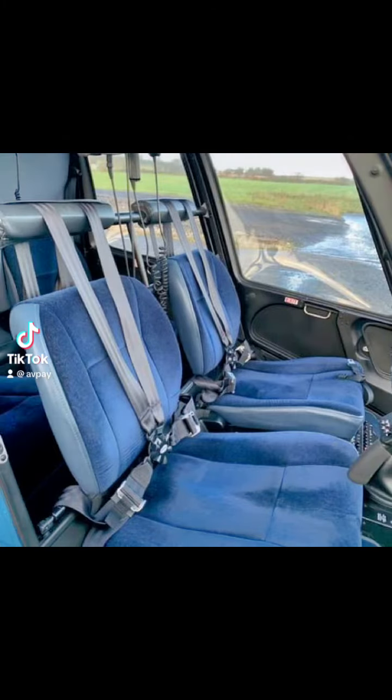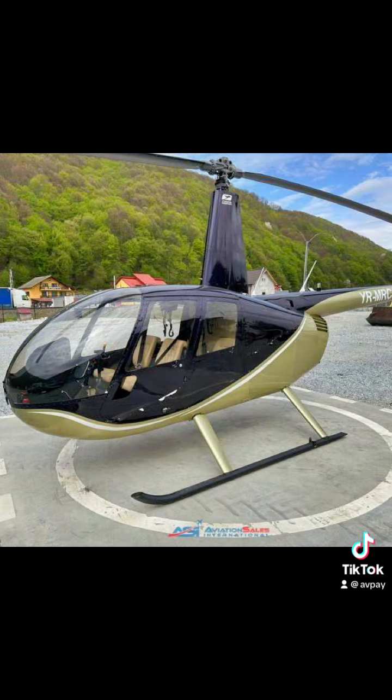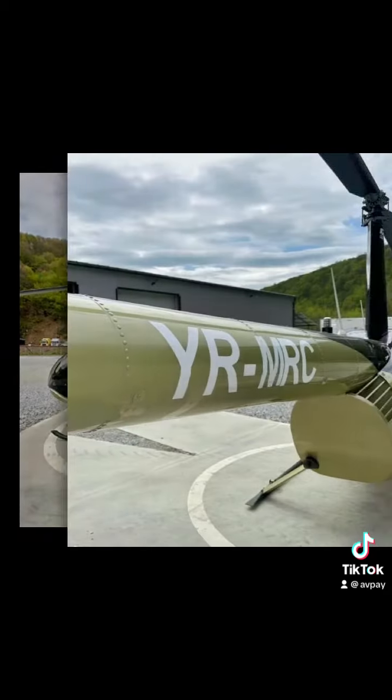The Robinson R44 is a single-engine piston helicopter that's gained widespread recognition for its versatility, performance, and affordability. The R44 is widely used in various applications including personal transportation, tourism, aerial photography, and flight training.